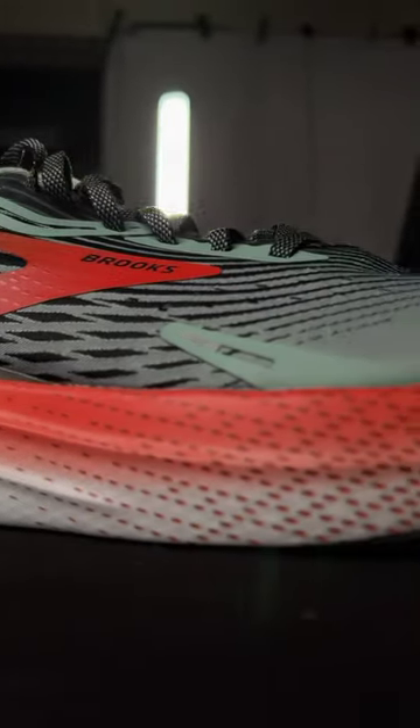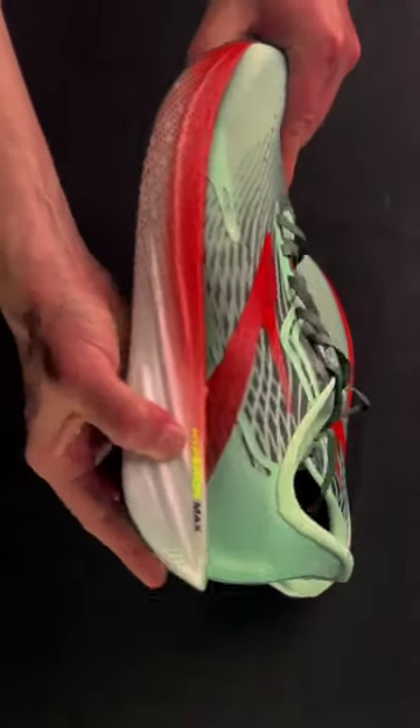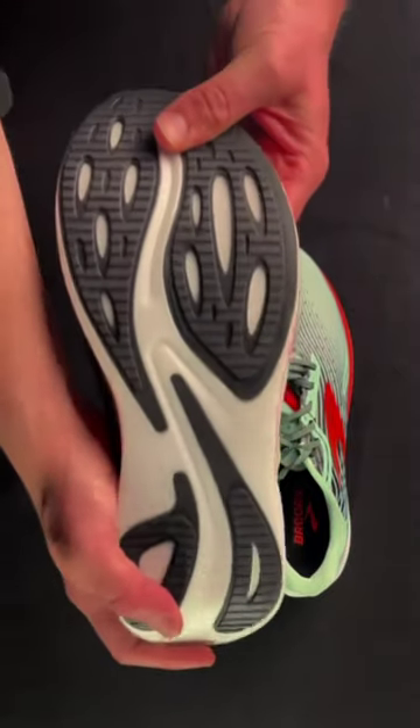By creating an ecosystem within its lineup, could Brooks soon be looking to do the same with its blockbuster shoes like the Glycerin and Ghost, by offering different shoes within those lineups?